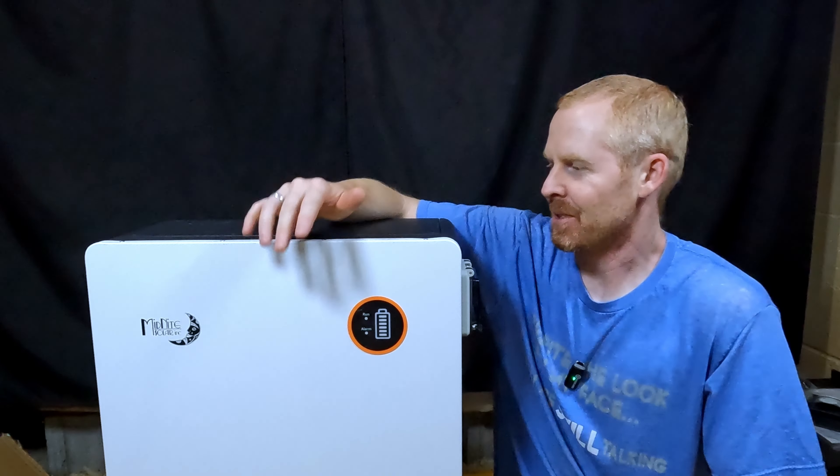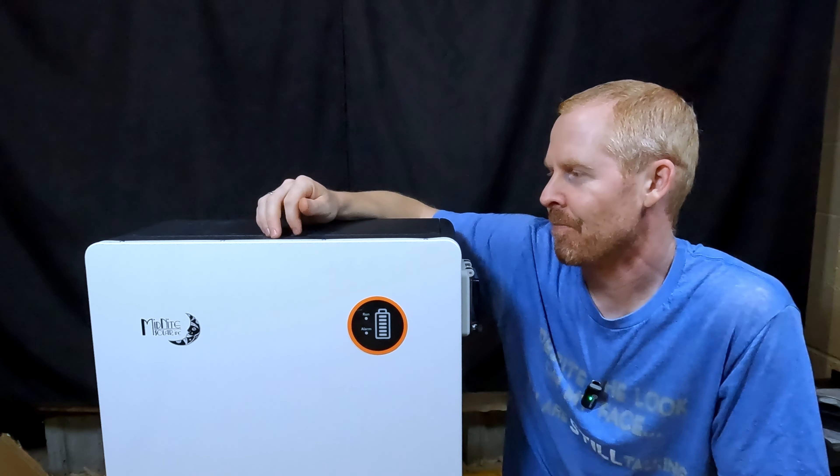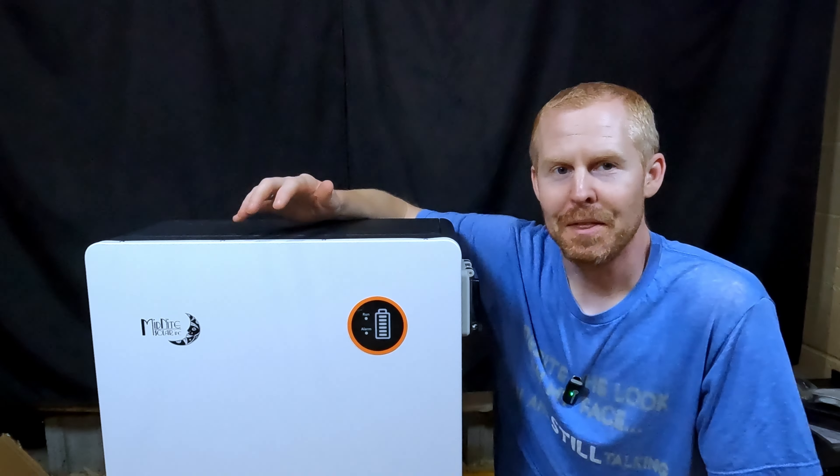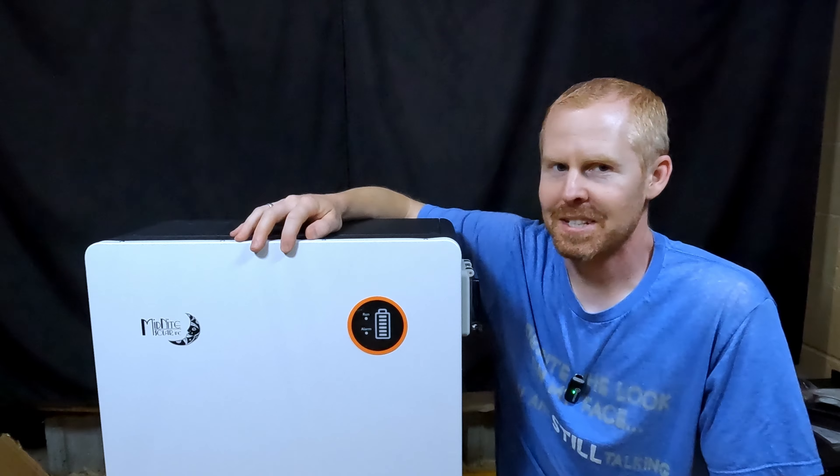Good evening, everybody. You may have seen my community post, but we had some deliveries recently, and this is one of them — the Midnight Solar Power Flow 16, 16 kilowatt hour battery. So let's take a look at it.